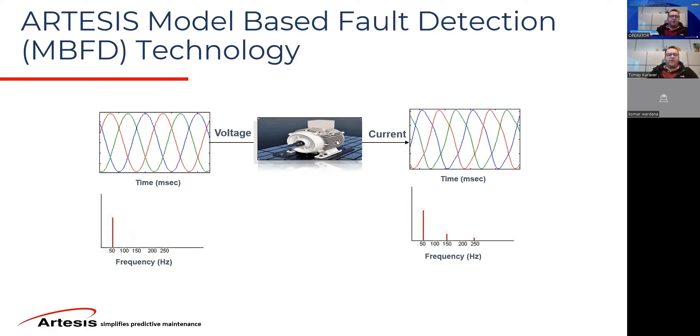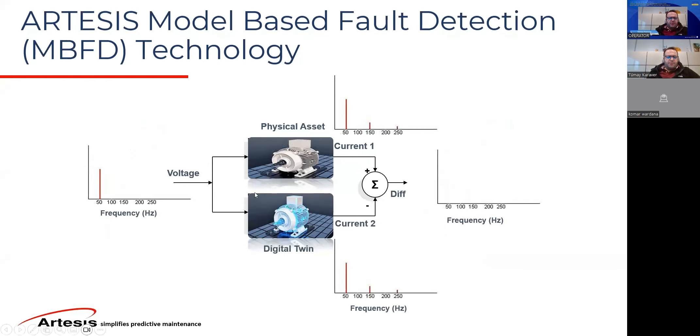You have an input into your system — you're using the current waveform as the output, and the motor itself is the sensor, which essentially turns the voltage into the current. What our system does with this approach: you have the physical asset above, which is your motor and whatever it's driving — a pump, fan, conveyor system, or anything with an electrical motor. We have a clean voltage signal at 50 Hz, which goes both into the physical asset and we create a digital twin here.